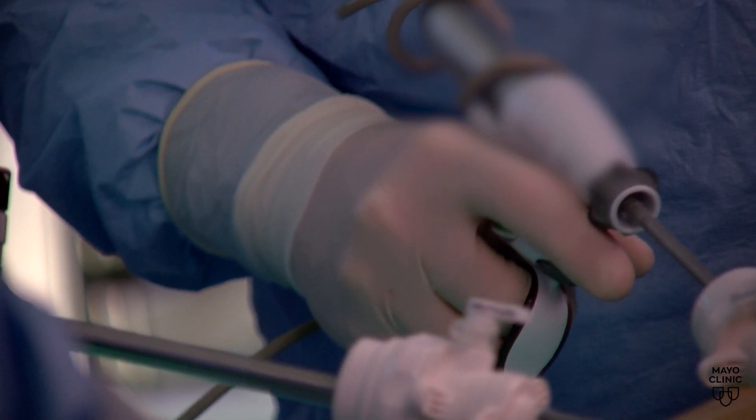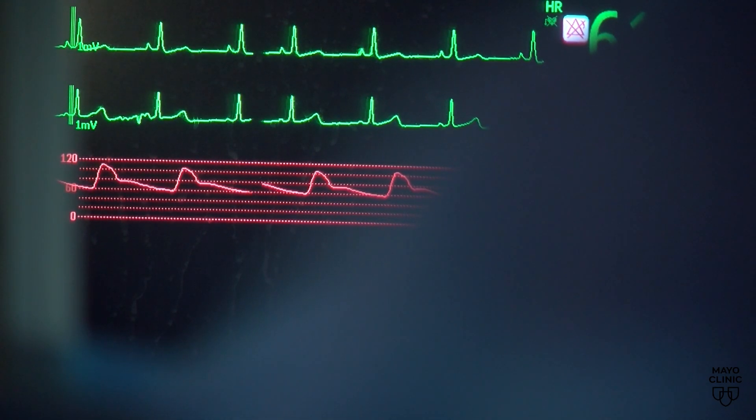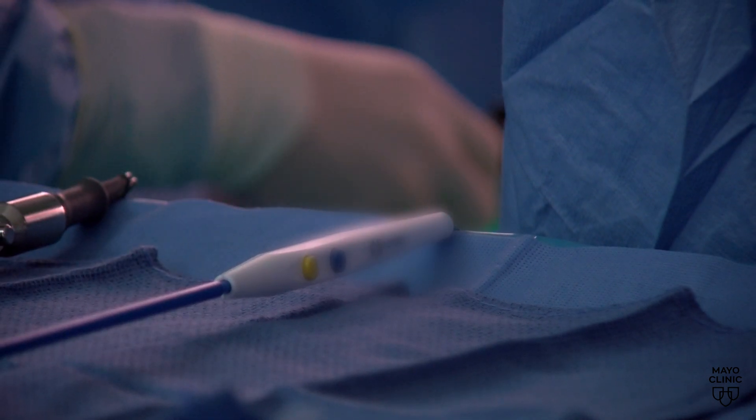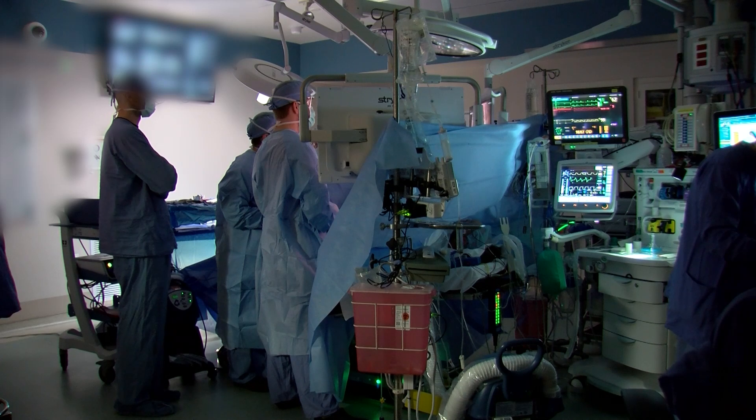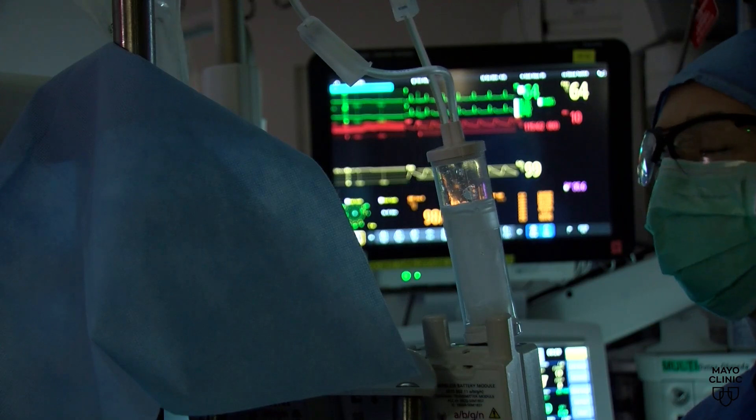After the operation, the patient wakes up with bandages rather than a large incision. These small incisions mean less pain from the operation and quicker healing time. The minimally invasive approach is allowing people to recover quicker, which gives them more hope that after all of the treatment they've gone through — the chemotherapy, the radiation, now the surgery — that finally they're going to get some of their life back. And I think that's really rewarding.